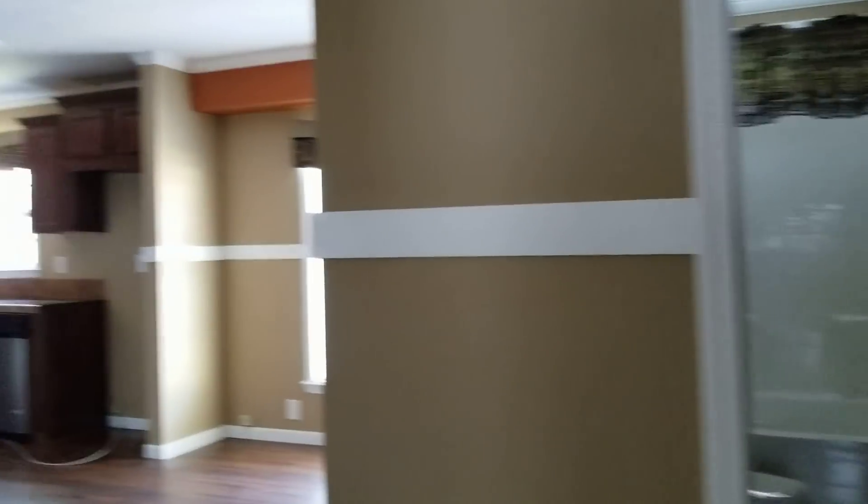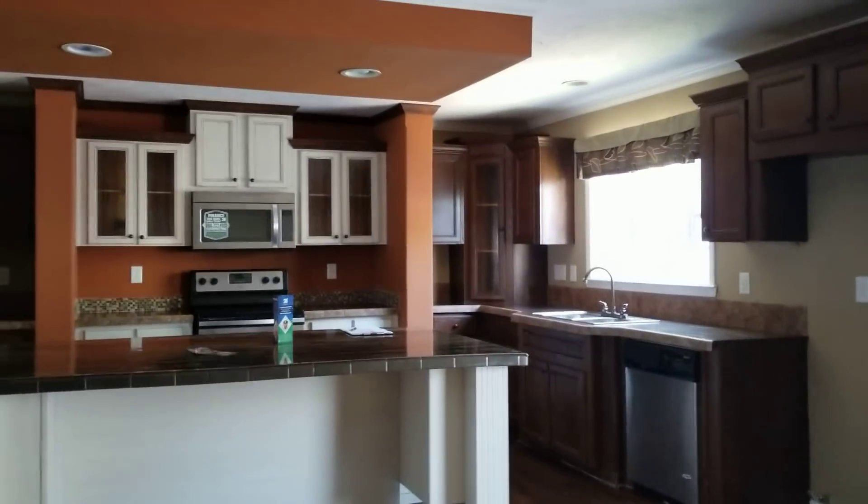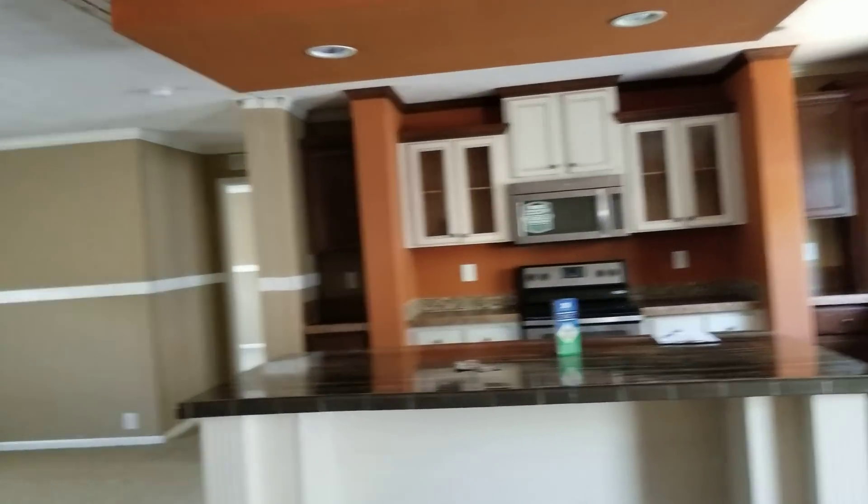Beautiful home, easy financing available. No matter what your credit score, I can get you approved on this home.